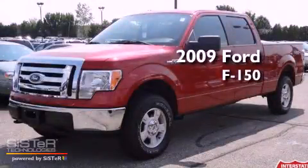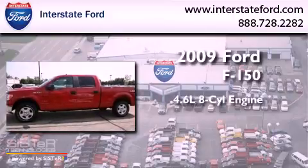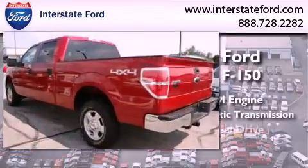This is a 2009 Ford F-150. It features a 4.6-liter, eight-cylinder engine, a six-speed automatic transmission, and four-wheel drive.